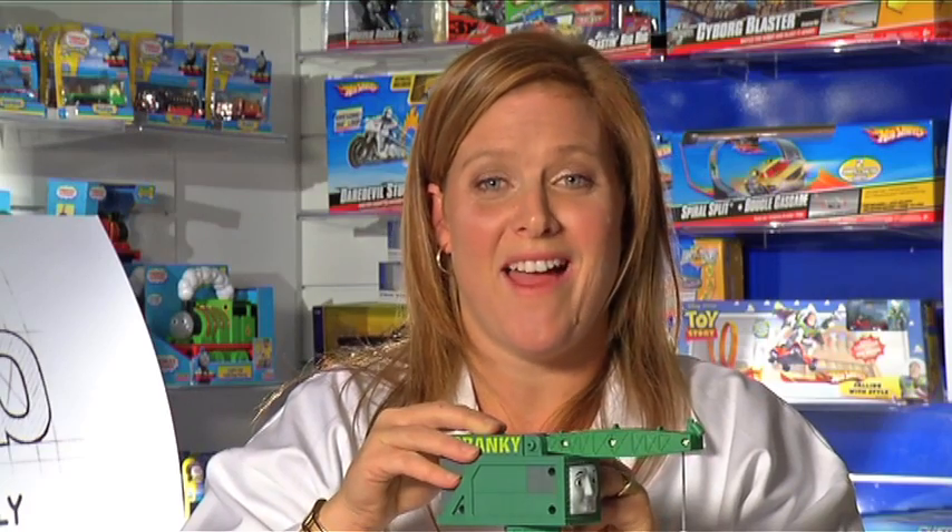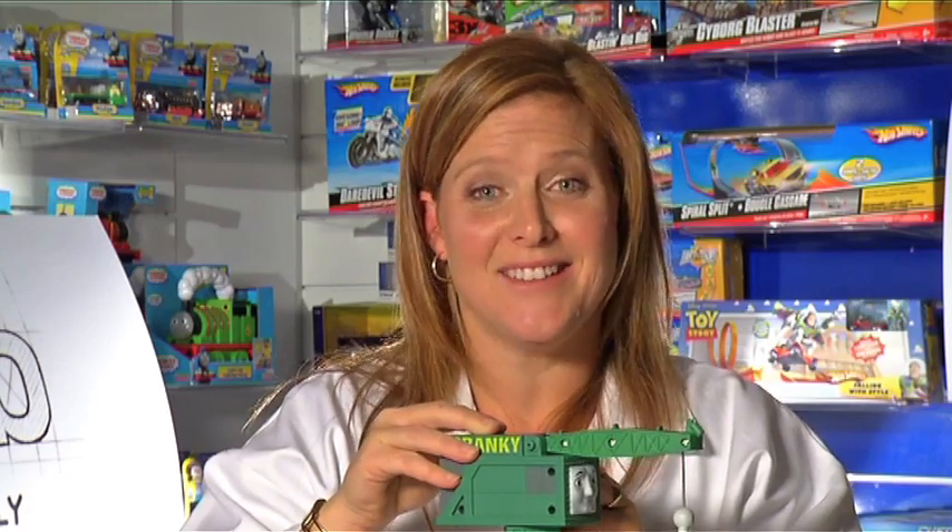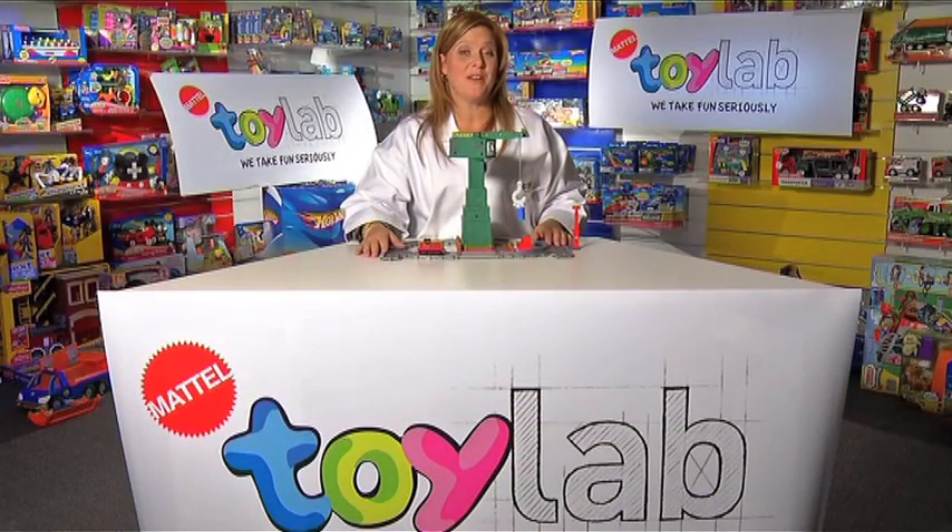My son plays with this for hours and creates endless stories. Cranky is suitable for children three and above.